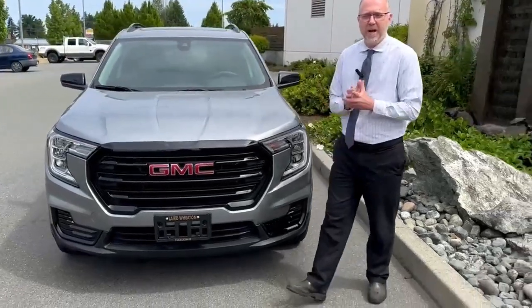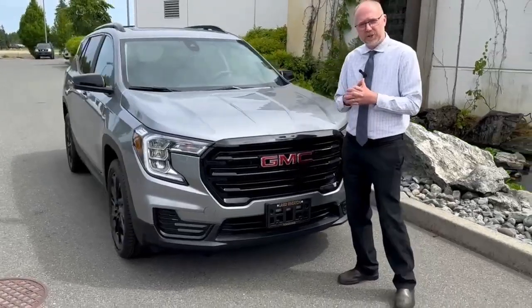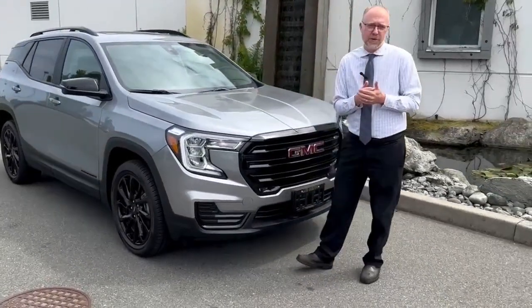This is Darren here at Laird Wheaton GM Nanaimo and I want to tell you about our 2023 GMC Terrain all-wheel drive. This is an SLE package, extremely safe, fuel-efficient vehicle.